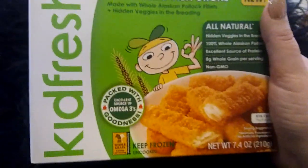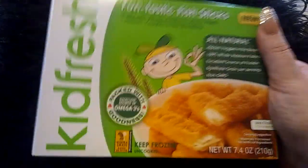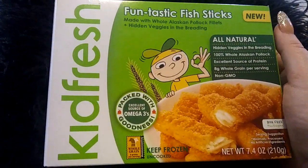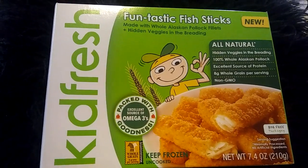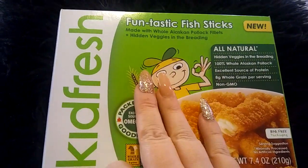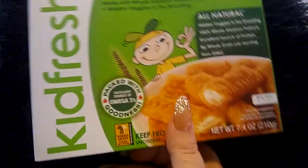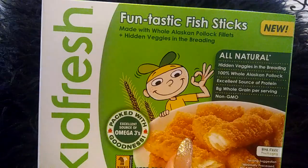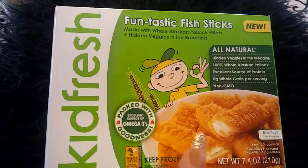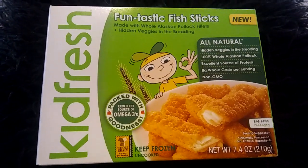For one penny, I ended up getting this meal right here. This is going to be great for my son — he loves these meals. What we can get for free is going to be one of the Kids Fresh. It has to be either the chicken, the fish, or the pasta. So one of those three. I hope y'all can pick up your freebie — it's an absolutely amazing deal, guys. Y'all have a great one, and I'll talk to you soon. Bye, guys.